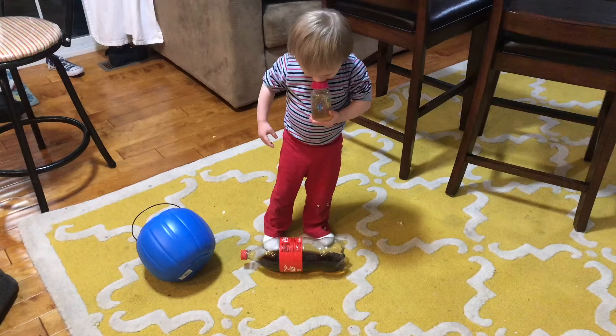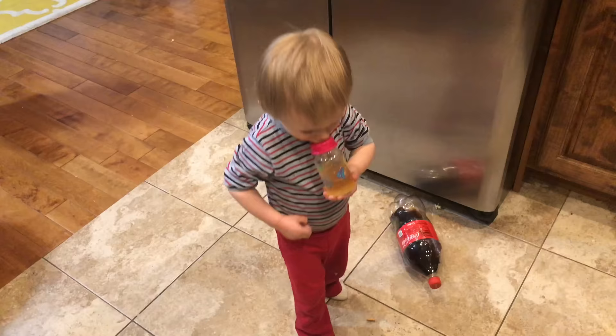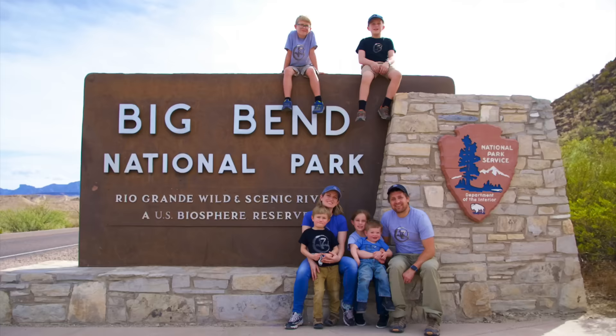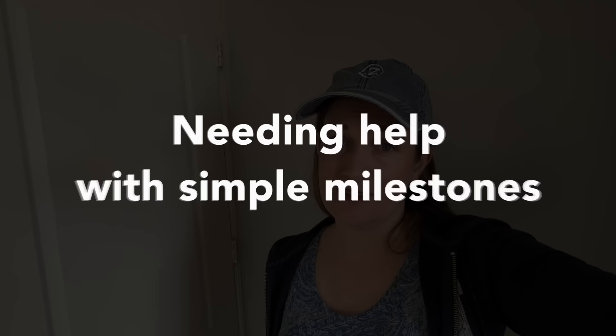Sign number five is using something as a chew toy constantly. With Ezra, it would really soothe him to chew on something, so we replaced the bottle with something he could chew. A lot of neurotypical kids like their pacifier but they usually grow out of it. Ezra, at seven years old, still manipulates things and chews them — we have specific chew toys for him so he can do that safely.